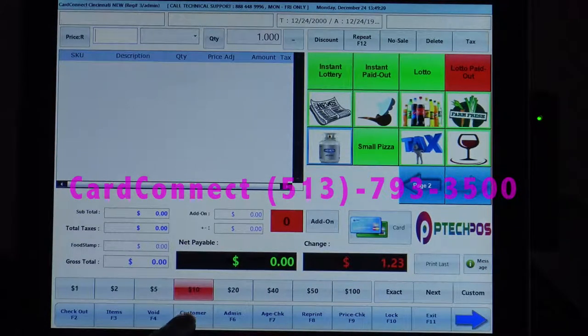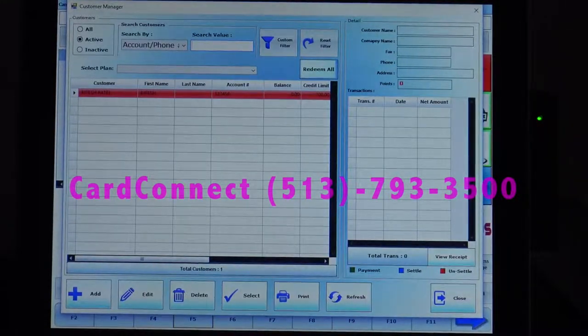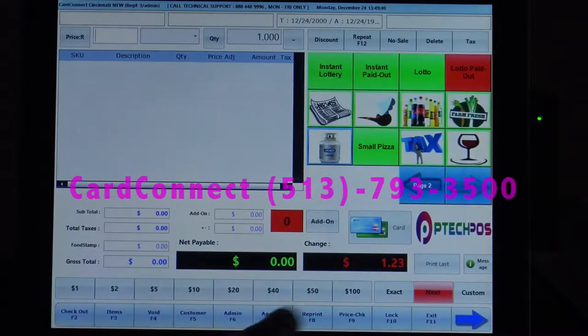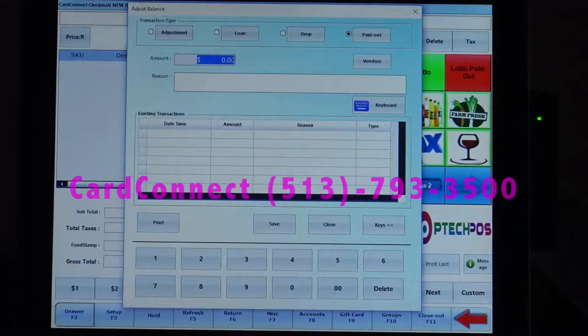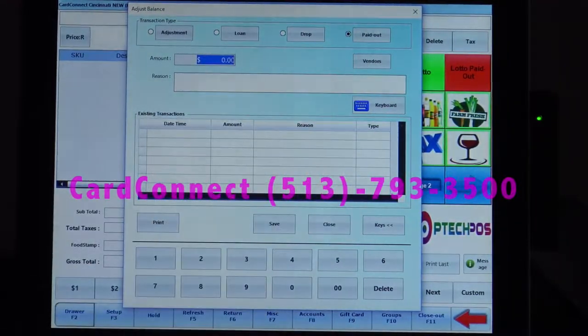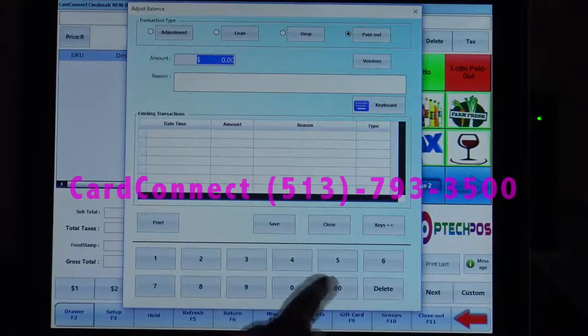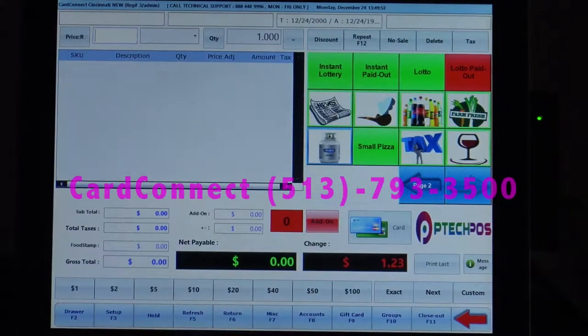There is an option for house accounts or charge accounts, where you can do a customer database, as well as upload pictures, set limits, and view their balances. Our cash drawer button allows us to do adjustments, loan, drops, and payouts, and even record which vendor has been paid out and the reason. So anytime there's any activity with that cash drawer, it'll save it in this log.